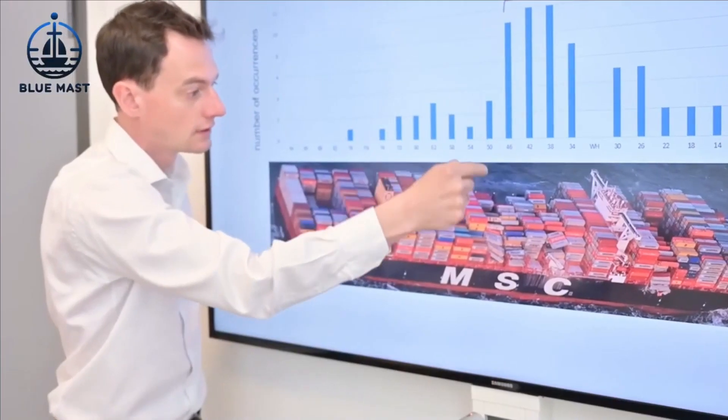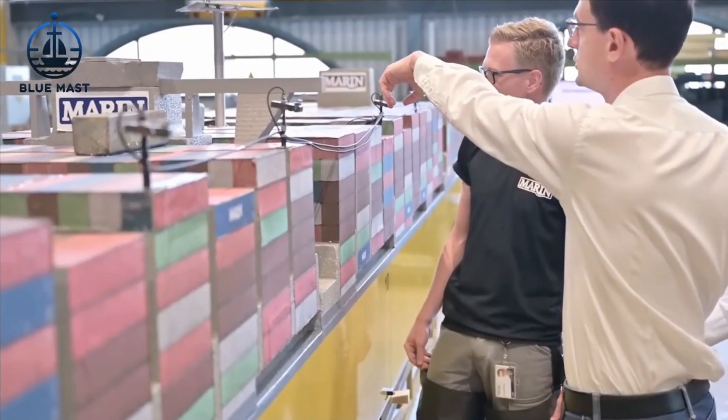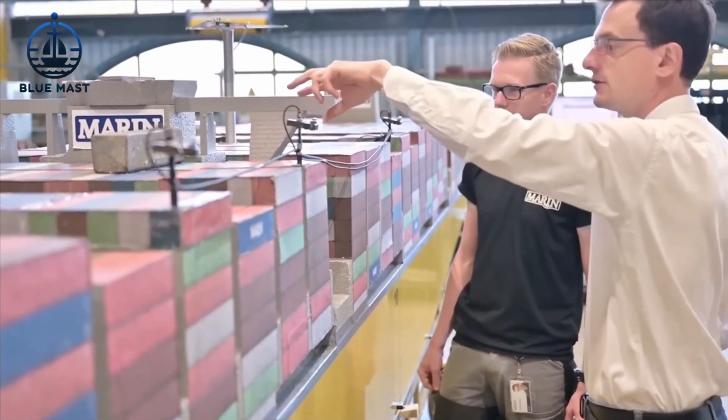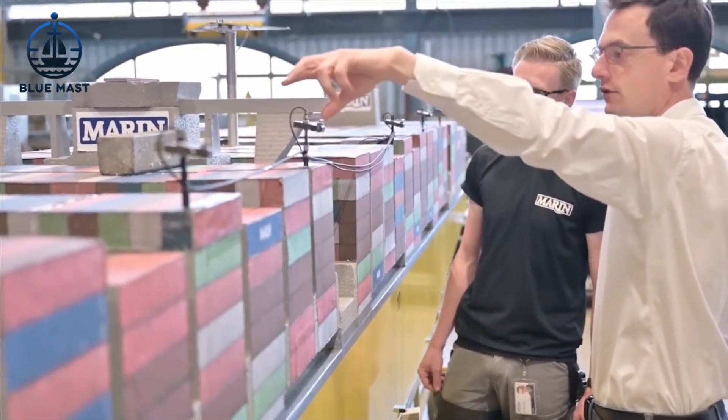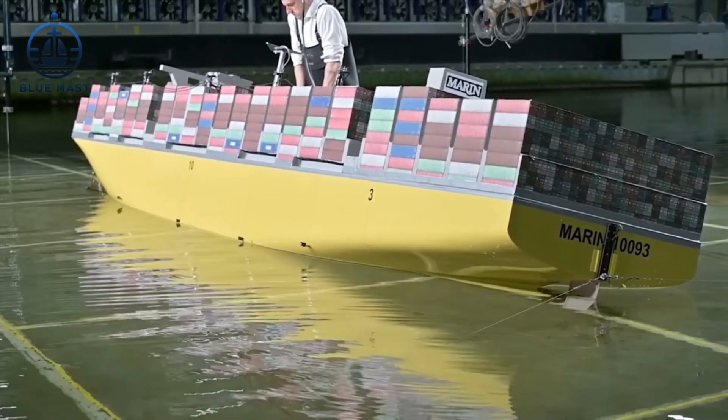The simulation was revealing. It showed that the MSC Zoe's roll frequency resonated with the storm's wave pattern, creating what's known as roll resonance.